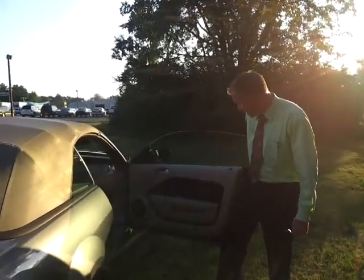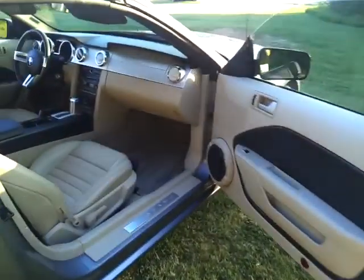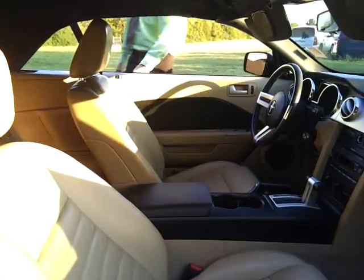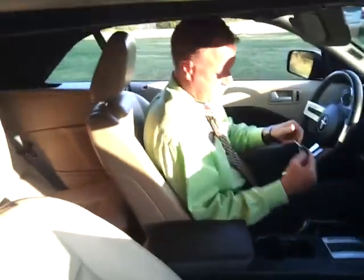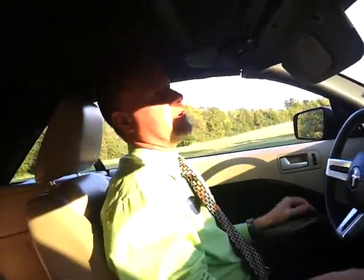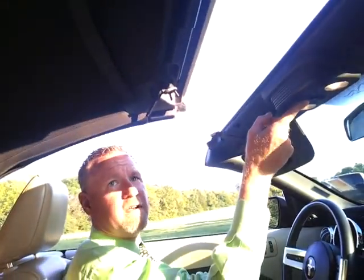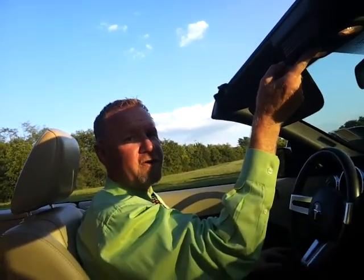We're going to go ahead and take a look inside. It's got the tan with black inserts, tan leather seats. Take a look at the condition of the ceiling. This top is easy to use — make sure your emergency brake is set. If you hit one button, it'll drop down all the windows for you. Full retractable top — you'll get a look at what this car looks like with the top down.